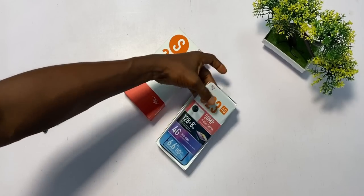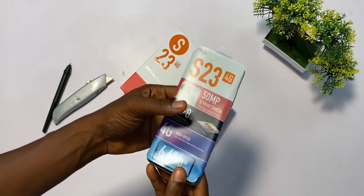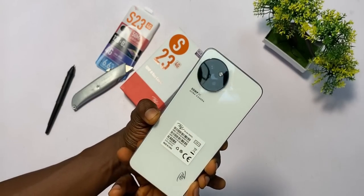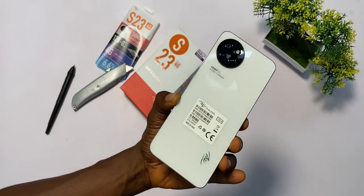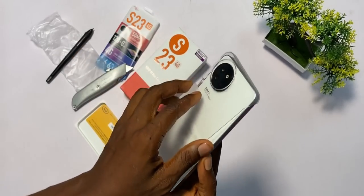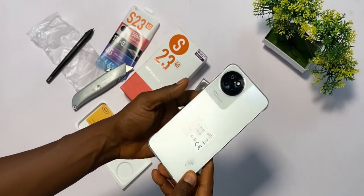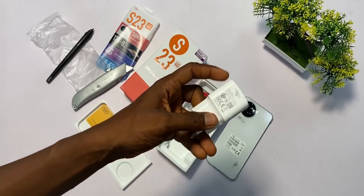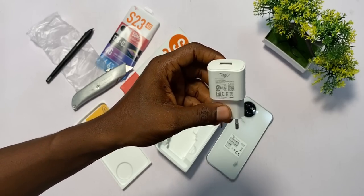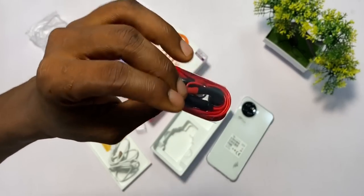Inside the box, you will find the phone wrapped in a fine material. This is the mystery white color design — the one that changes color under sunlight. I will test that in a moment. The other design is starry black. The next item is the protective case, which is not as flexible as the ones Tecno and Infinix normally use — not ideal. Next is the SIM eject pin. More frustrating is the 10W charger inside, which will charge the phone very slowly. There is also a Type-C charging cable and the usual earpiece.